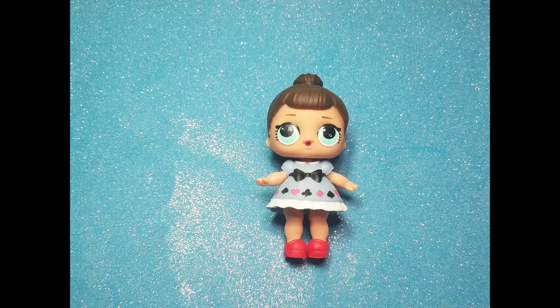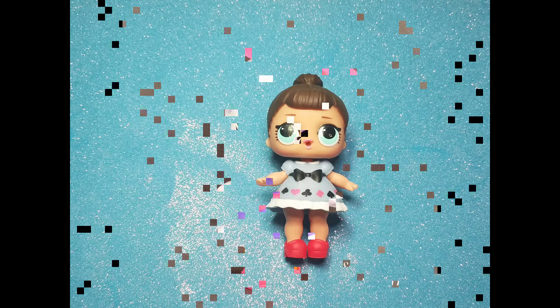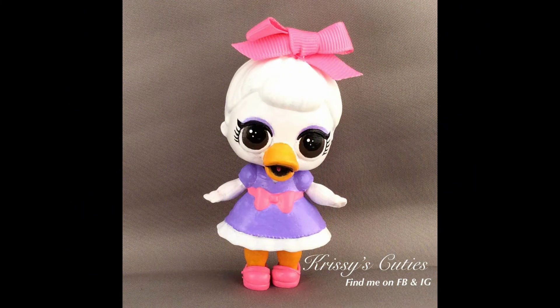Okay! So we have Fancy with Curious Cutie's dress and a pair of heels. Who could this be? Daisy Duck!